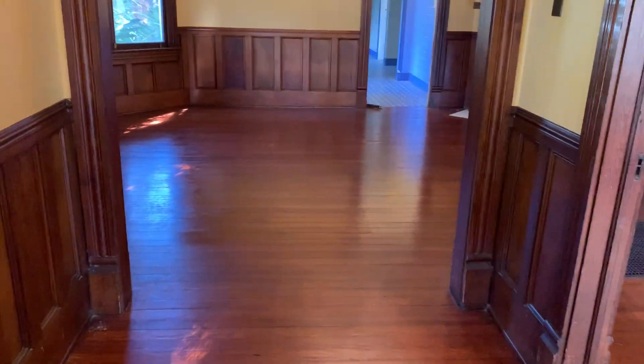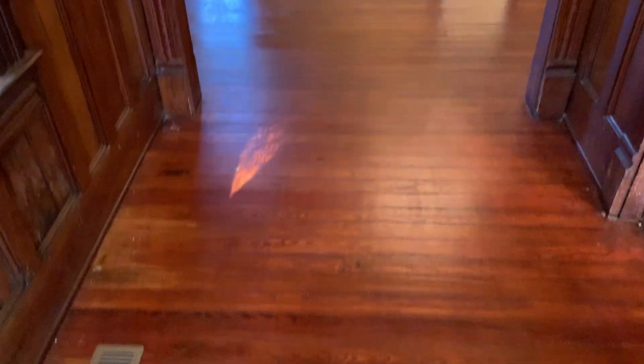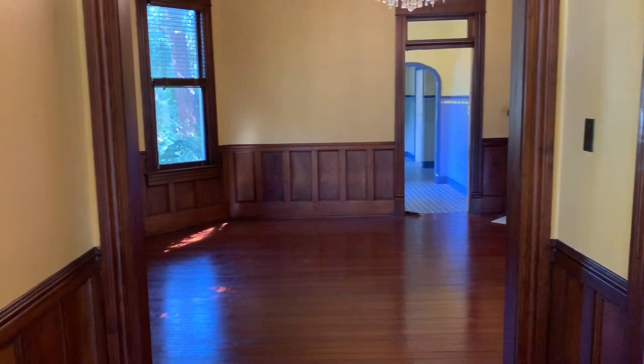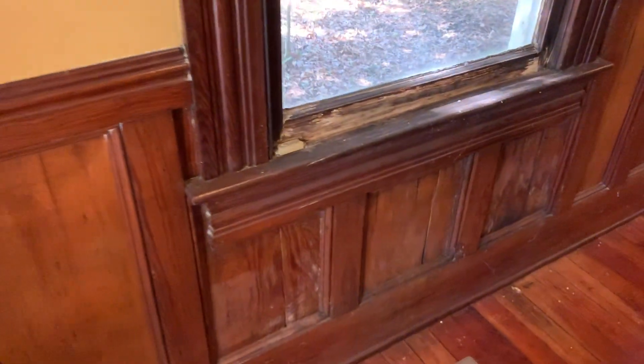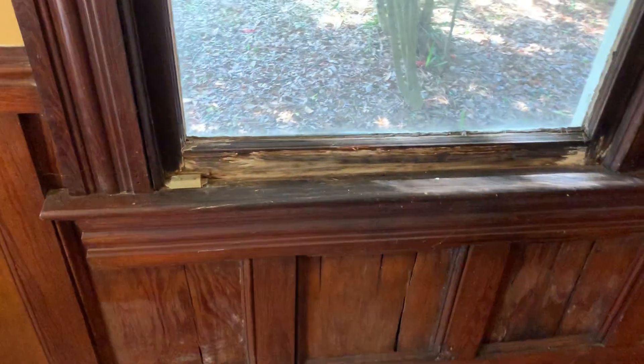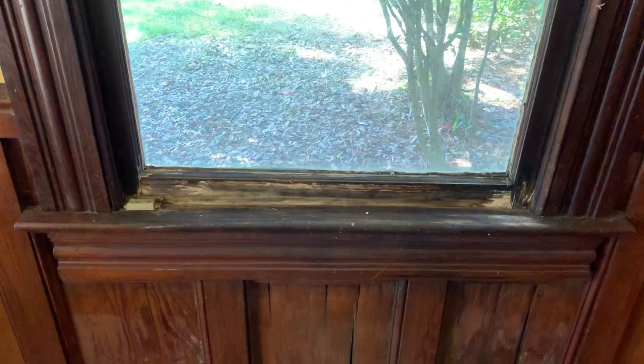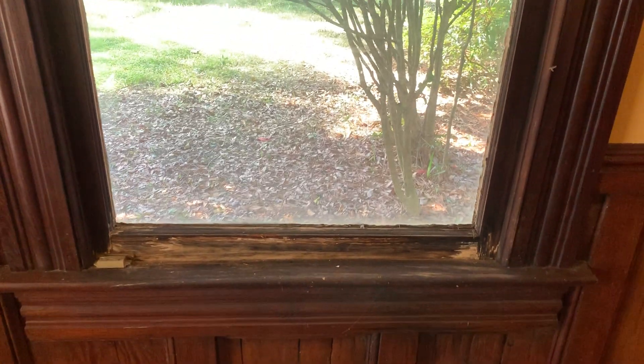The other thing that really catches your eye in the pictures is the really great looking floors and the woodwork in here and the next room. You can see here they've had a leak around this window — you'd want to check on a day when we've had some rain to make sure nothing was wet. They've got it stopped, but either way it probably needs a little bit of attention.